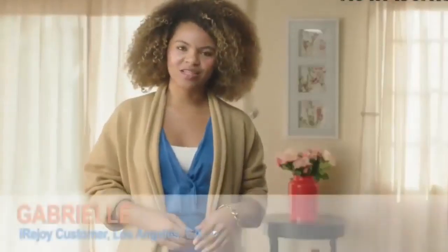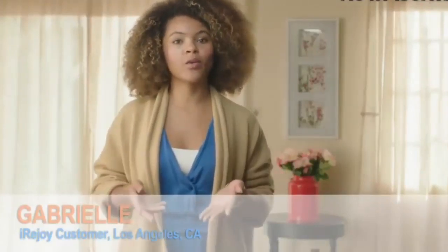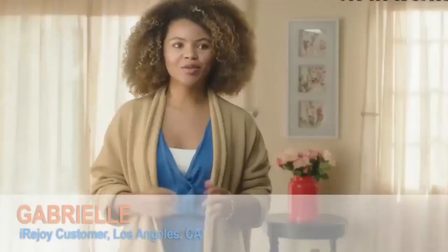My job has me traveling all the time, so it's really convenient to have iReJoy with me because my phone always dies. It has 10 different massage speeds that feel pretty divine. I'm able to plug on the go while I'm at the airport, in my car.